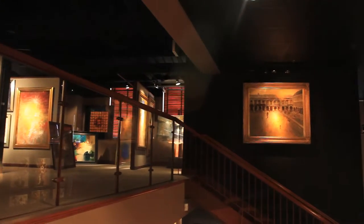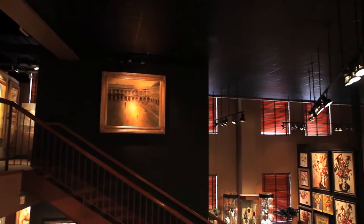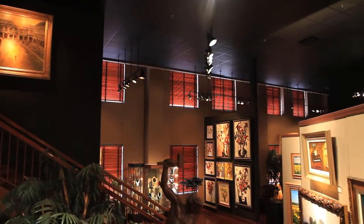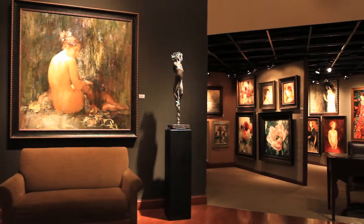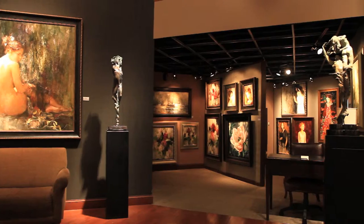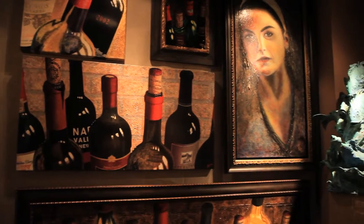The two-story gallery features over 8,500 square feet of outstanding selections of original paintings by some of the world's finest living artists, as well as fine prints by historic and 20th century masters. Our gallery is dedicated to providing artwork for today's lifestyles, the perfect marriage of artist, collector, and setting.